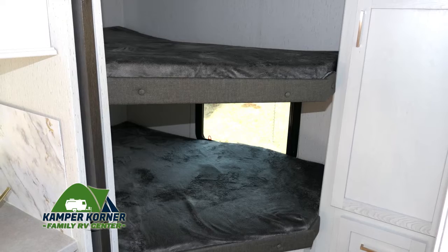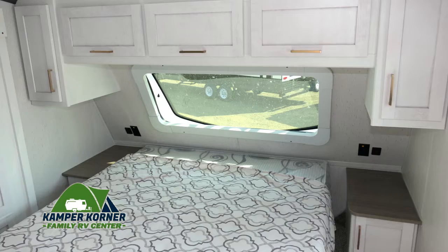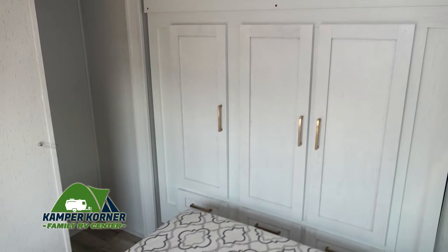These bunk beds are the perfect spot for some extra sleeping space or storage space. And here's a real comfy bed with a great view and lots of storage space above and below.